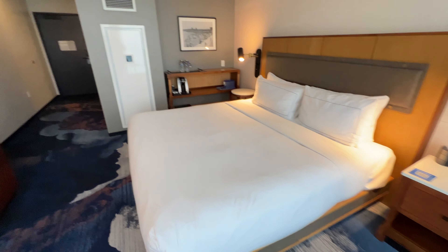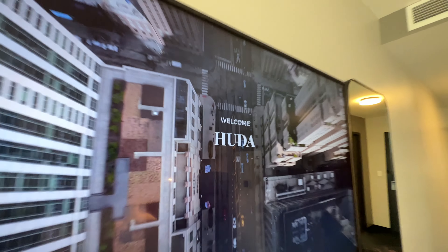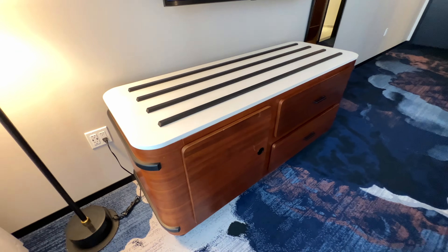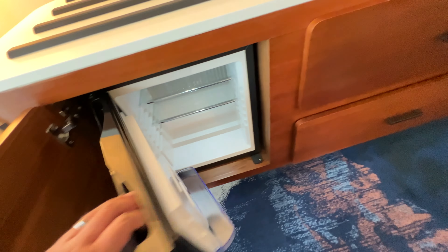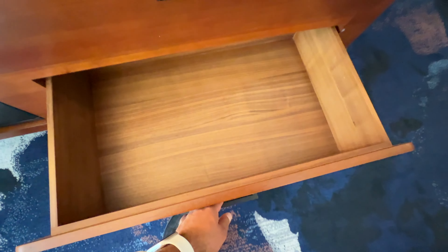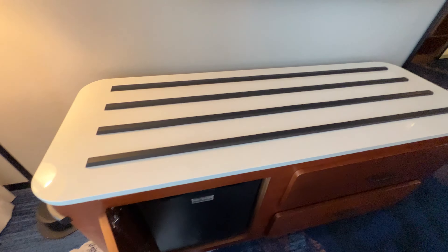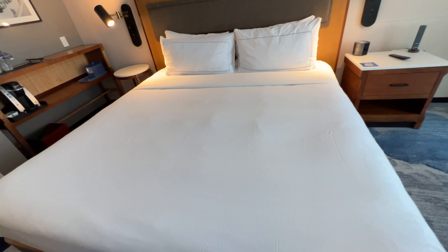Of course, you got your large king bed here with your big screen TV. Got my wife's name right there — welcome, Huda. And then you got your dresser. See what's inside — you got your fridge right there, some drawers, a lot of space to put your belongings, and you can put your stuff on top as well. And then the king bed, which is my favorite — yeah, that's nice and soft.